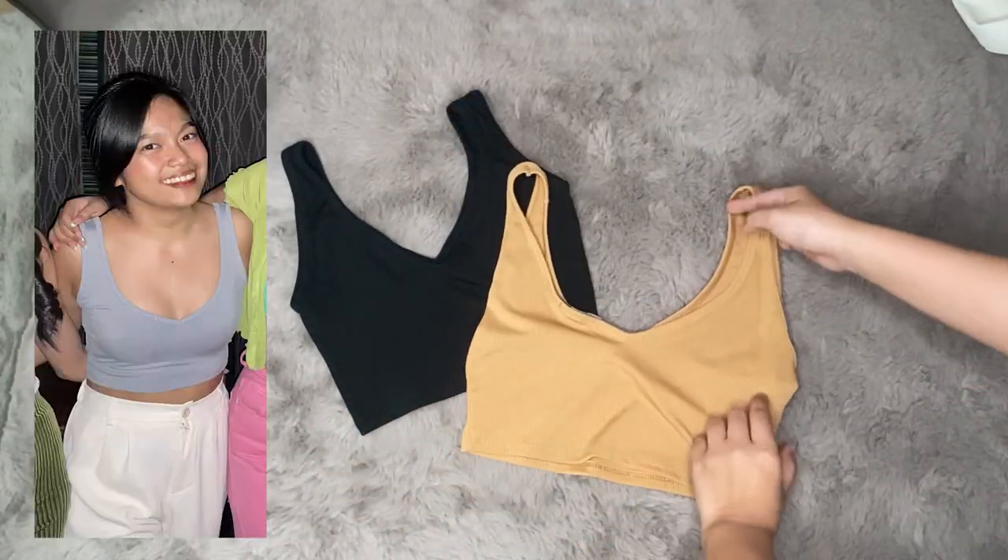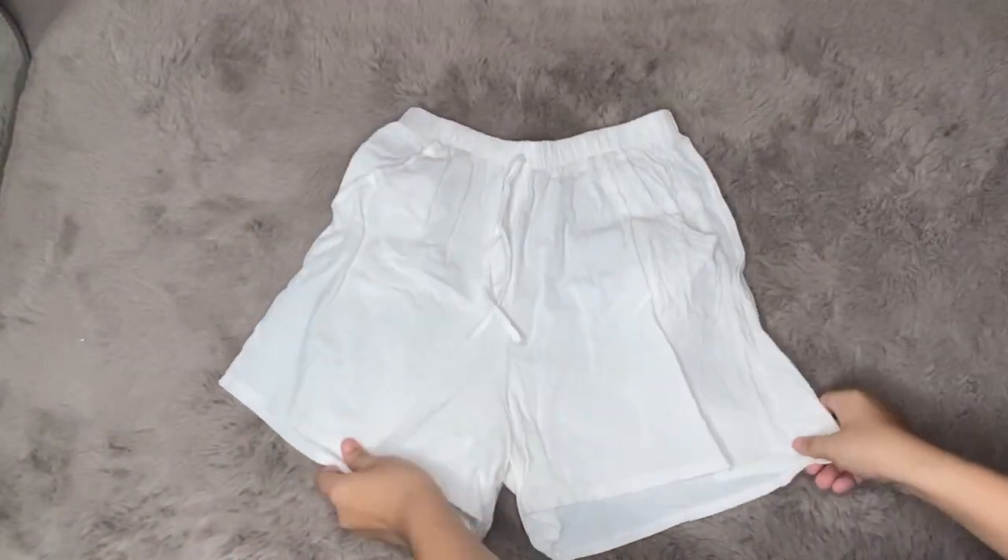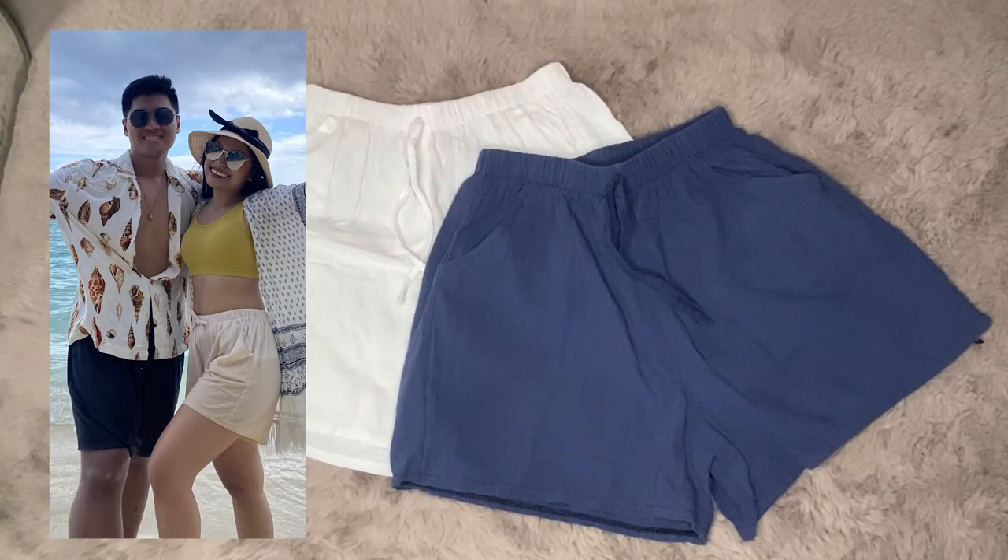Next, crop tops — very wearable for different occasions: parties, casual, or beach. And beach shorts that I bought from TikTok. I was wearing one size bigger in the photo so it wouldn't be too tight.